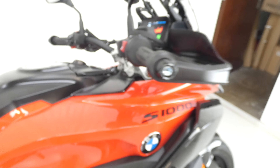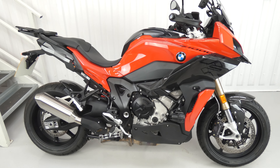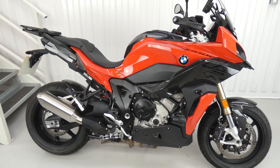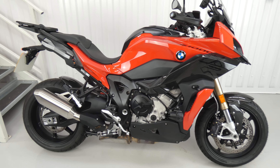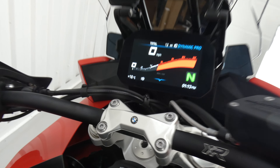With all of these extras, they come to over £4,000 worth of extras in total, and the bike new was just under £21,000. So we're asking £15,995, which is an absolute bargain — a tremendous saving, and what a fantastic bike.